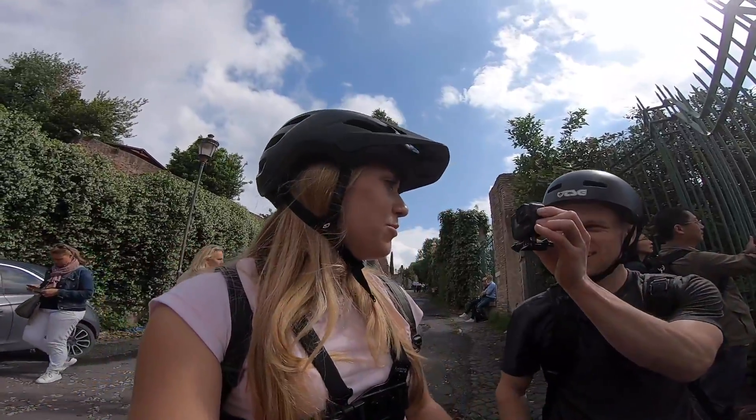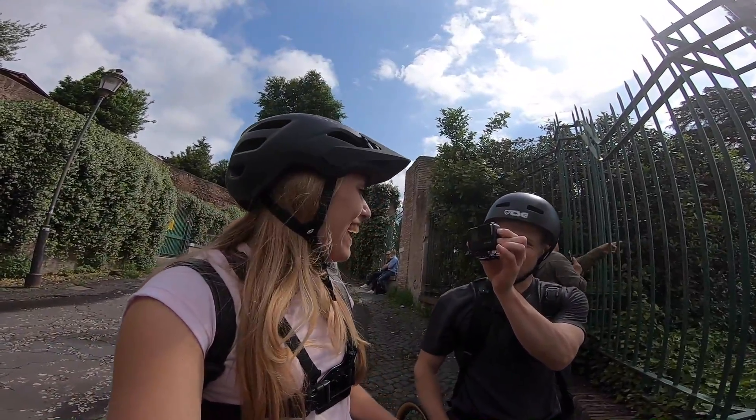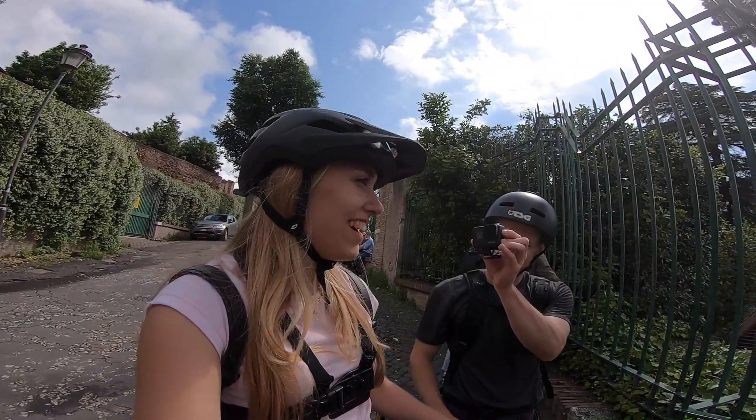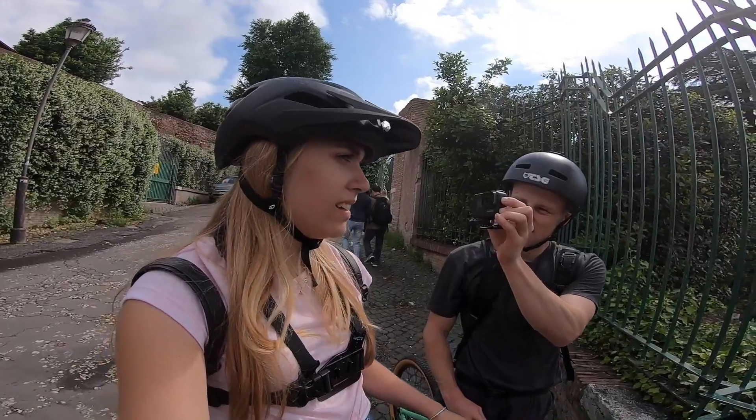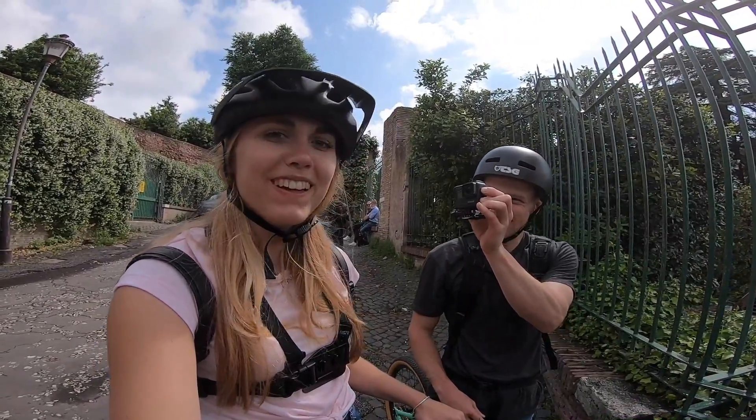What do you think of that double vlogging look? Here we are! It's cool, isn't it? So nice — just nice architecture. Very nice place to be, very different from home, just a bit.